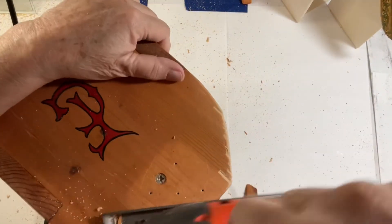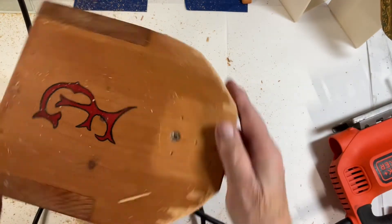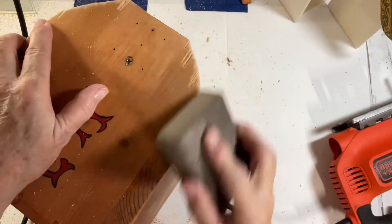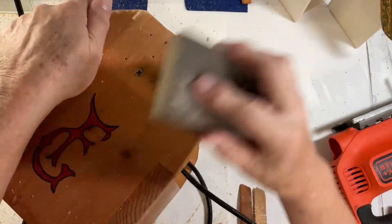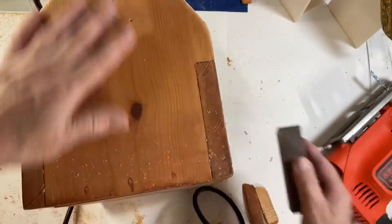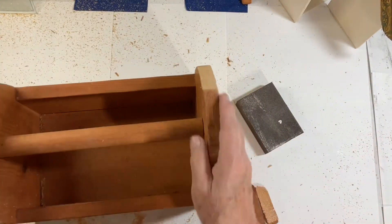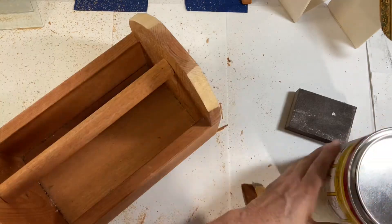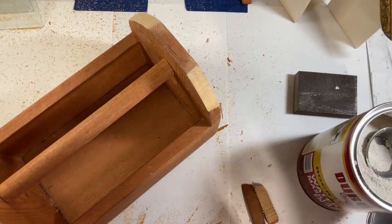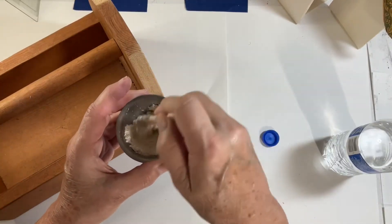Here you can see some of the splintering from the cut and also the hole from the screw where the handle was screwed in. That was not going to be a problem — I was just going to use some wood putty to fill that in and make it smooth.